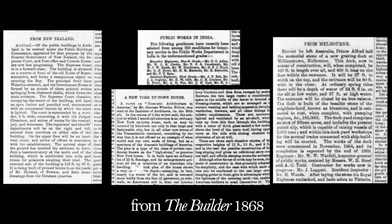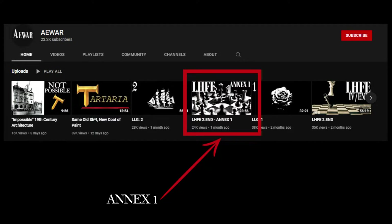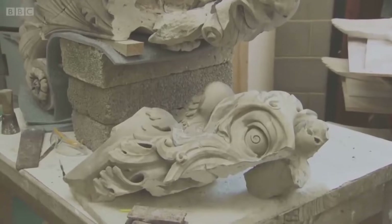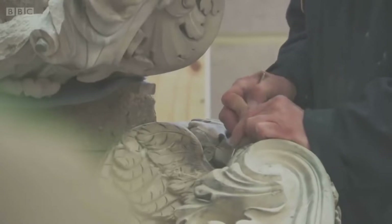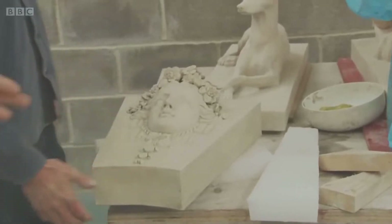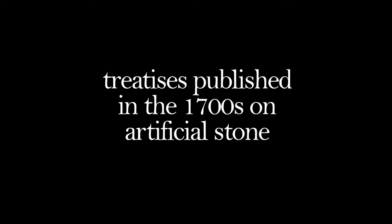One of the most interesting things I have come across in these is the booming market of artificial stone in the 19th century. I spoke about the artificial Coade stone in a previous episode and how it is basically a clay-like substance that was set in molds. It sets harder than stone and will outlast any real limestone. But there was a lot of other stuff going on in the 19th century, and what's interesting is that as I was digging around I came to realize that there were treatises published in the 1700s on artificial stone.